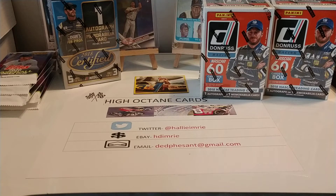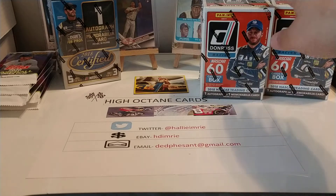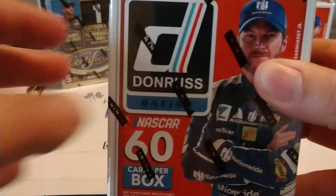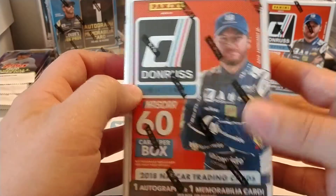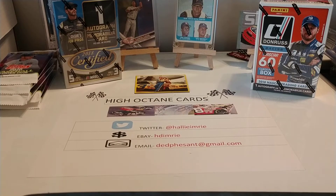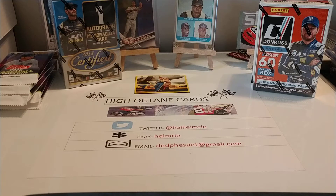Good evening, everyone. Hope you all had a great Sunday today. As I said earlier today, we're going to go ahead and open up one of these boxes of 2018 Donruss. Kind of set that one off to the side there so it doesn't interfere with anything. Without further ado, let's go ahead and get this guy opened up so we can get this video rolling.